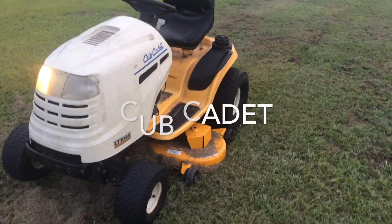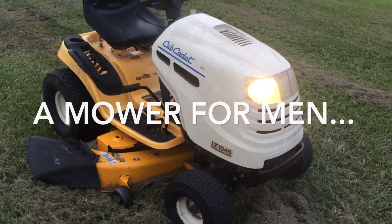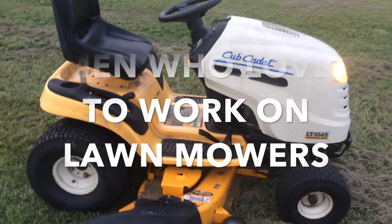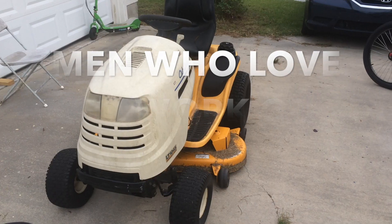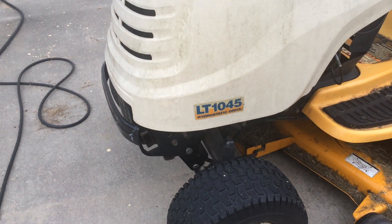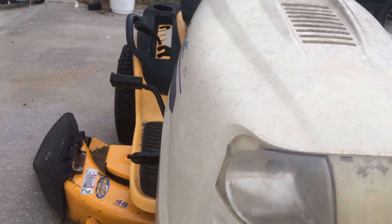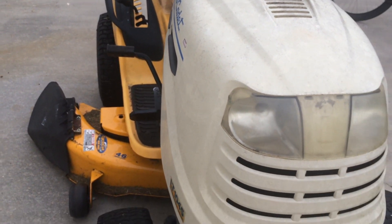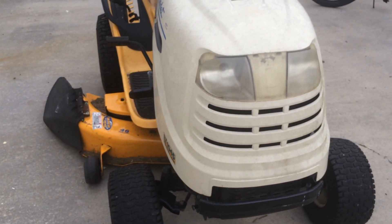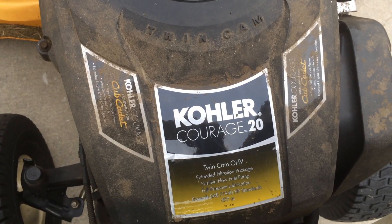Let's get started. This mower has a 20 horse Kohler engine in it and it still runs pretty good after 10 years.